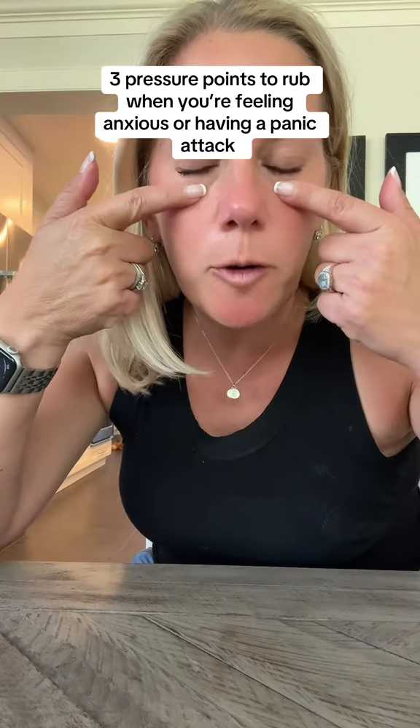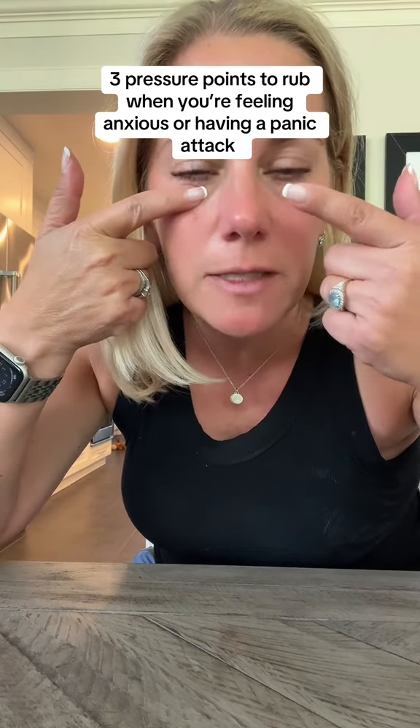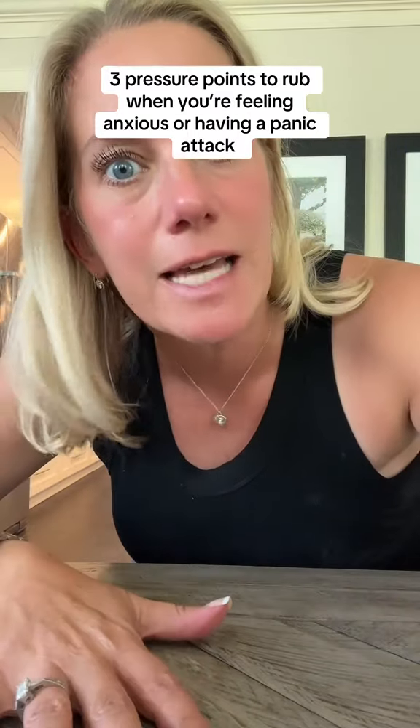Tip number two: there is a pressure point right here underneath your eyes where you can do some bilateral tapping — back and forth, gently applying pressure. That pressure point leads to your stomach, which is where we carry a lot of our anxiety.